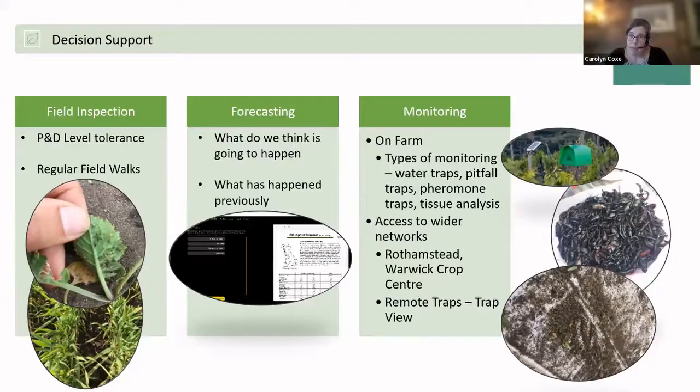We can also send pitfall trap samples away for independent analysis. A really useful technique is to set traps across various parts of the field — in field margins, into the crop, and further into the crop — to get a good idea of the spread of beneficial insects from the field margin into the crop. If you've got a large field, there may be a requirement to put a beetle bank or field margin through the middle to ensure enough habitat and a good spread of beneficial insects throughout the crop.